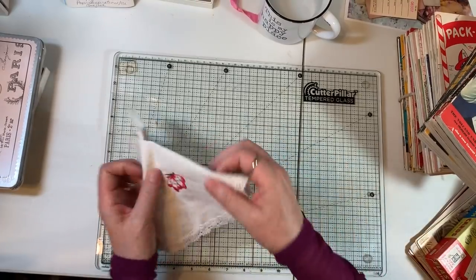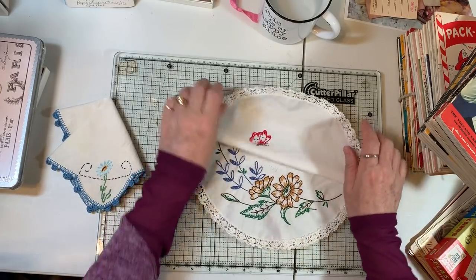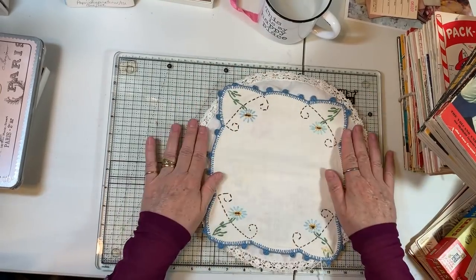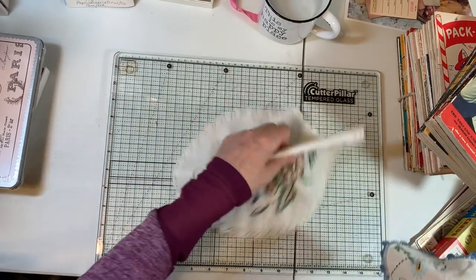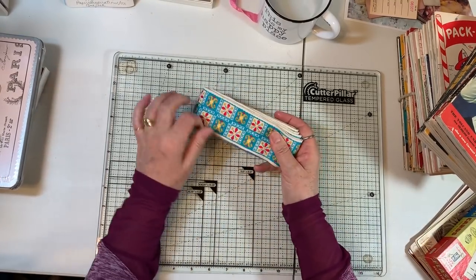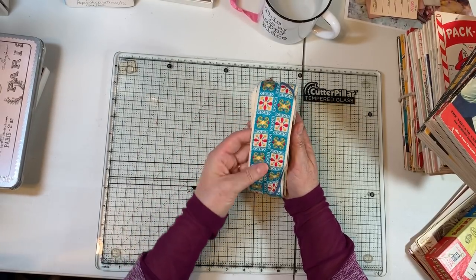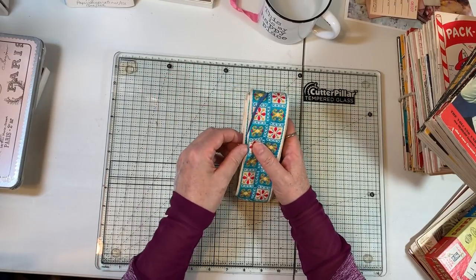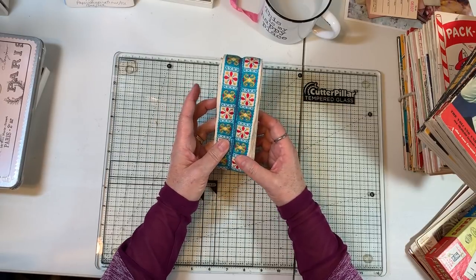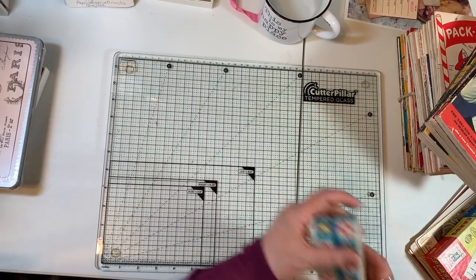I found a couple of doilies that I thought were really fun and might make their way to my Etsy if I do another doily kit. And I found some trim — I may do another trim digital. I love this trim, it's so pretty. I really love turquoise, red, and yellow together; it's just one of my favorite combos, and there's lots of this. So I may be sharing some of the physical item on my Etsy as well.